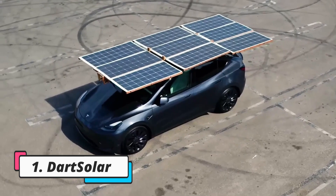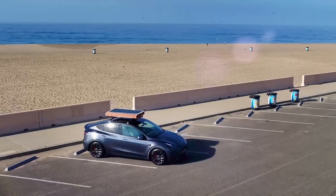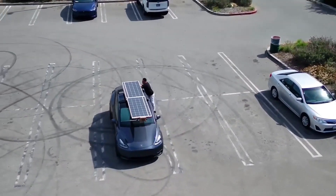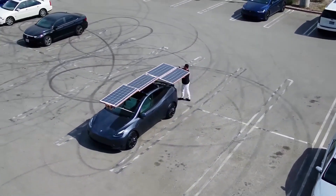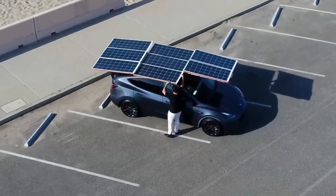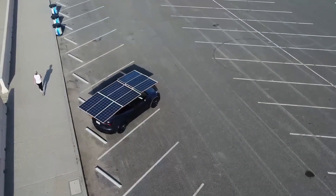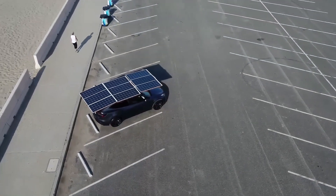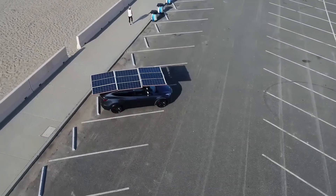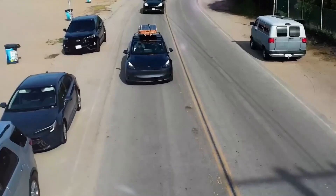DART Solar is an innovative rooftop solar charging system designed specifically for electric vehicles, developed by Omid Sadegpour. It consists of a foldable array of solar panels mounted on a lightweight wooden frame that can be installed on the roof rack of an EV like a Tesla Model Y. The current Beta 1 prototype weighs less than 165 pounds (75 kilograms) and has nine 175W folding monocrystalline solar panels.